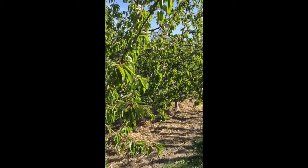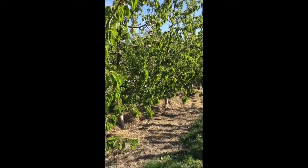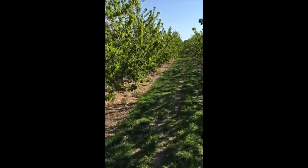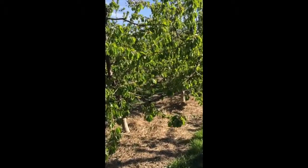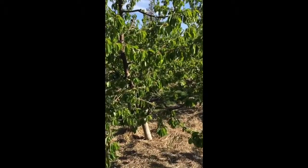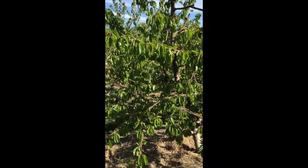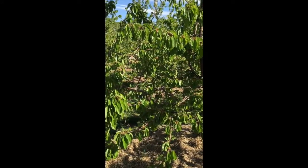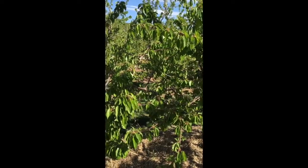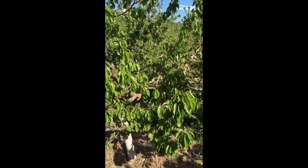These trees received the full AEA foliar program and a fertigation program as well. This is the third year of us working with AEA here — the first year we just did an AEA foliar program, the second year we adopted the full AEA program covering soil, fertigation, and foliar. So this is after one year of the full AEA program.